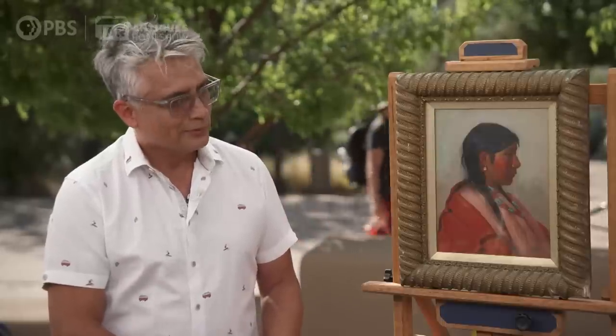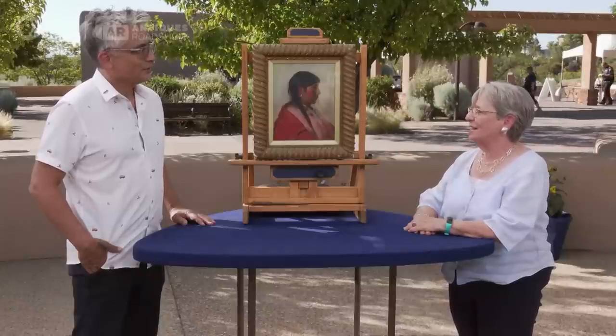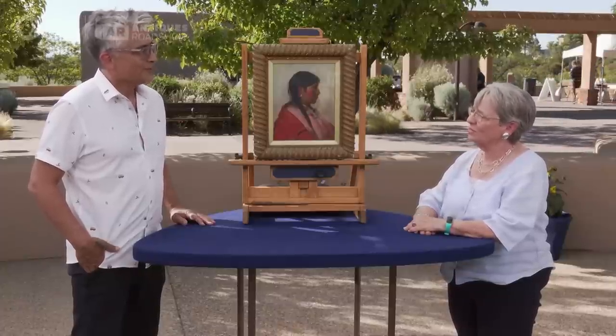Wow. So everybody picked some moderate things to take, and then at the end they didn't have to pay for it. This is one of them, and it was in my in-laws' house since 1946, which is the year my husband was born, and he remembers it being in the house all those years and loved it.